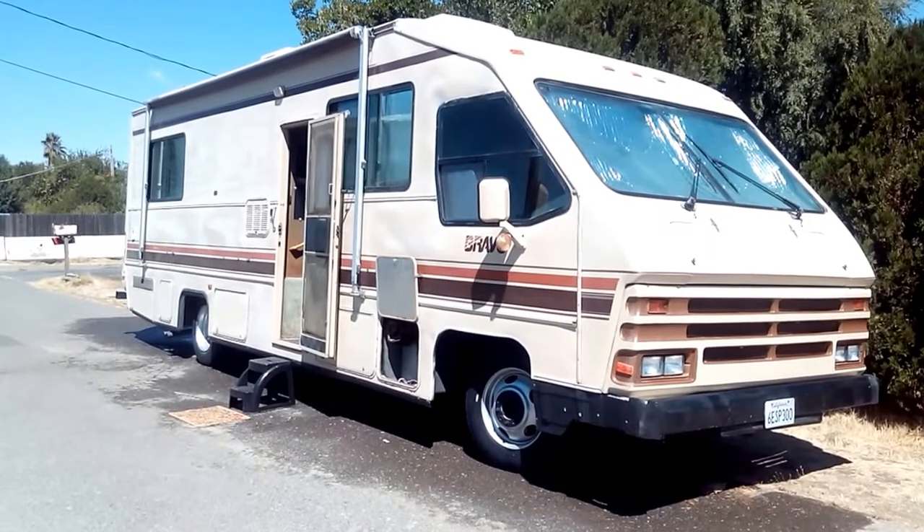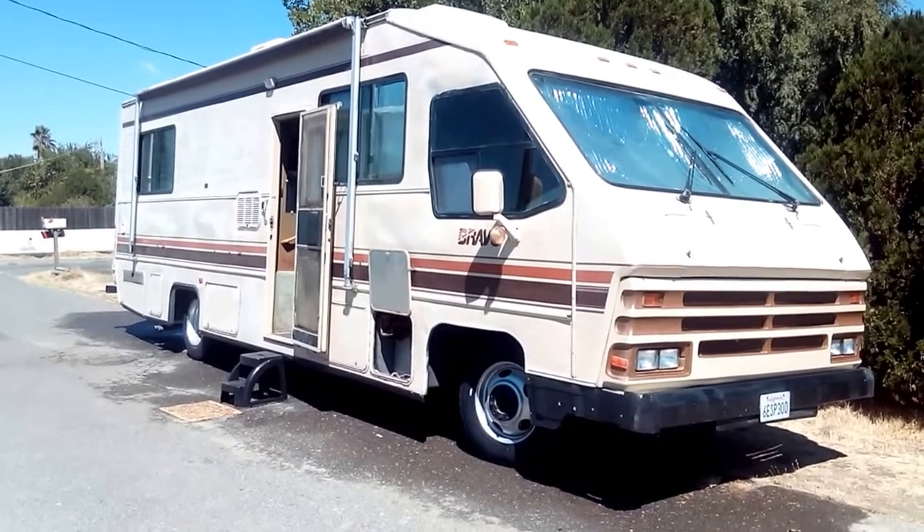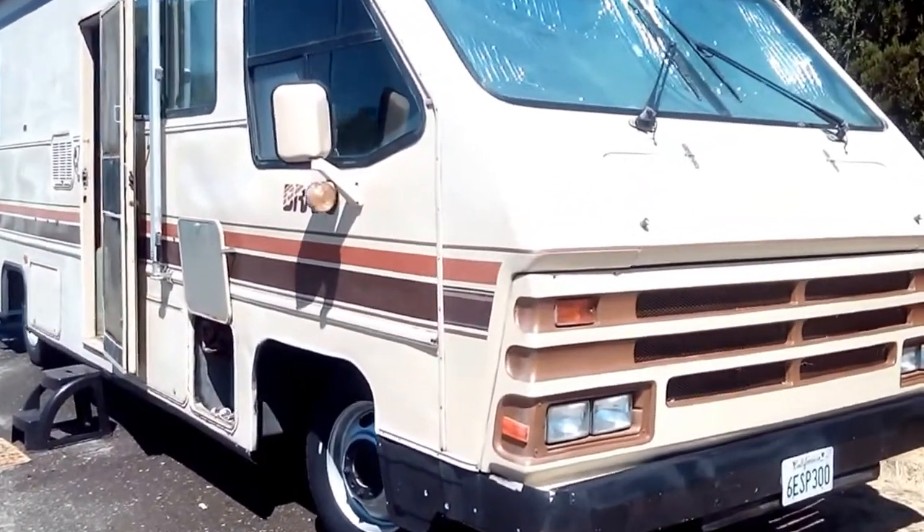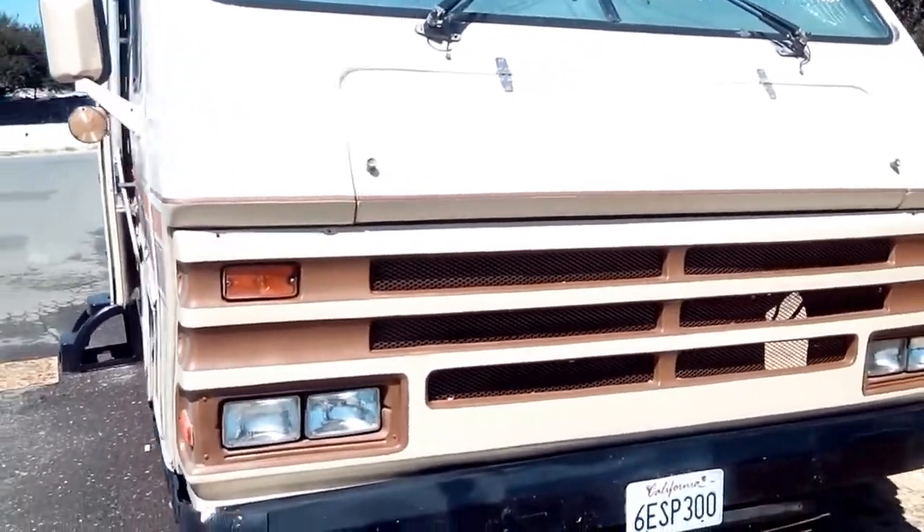Here is our video tour of the 1988 Bravo manufactured by Honey. I left some of the compartments open first. We will go to the front of the motorhome.